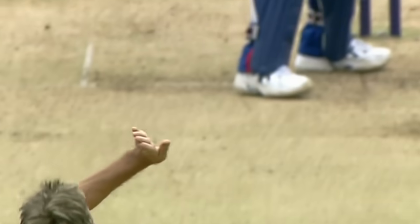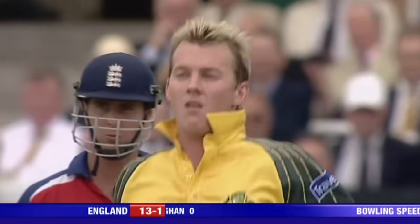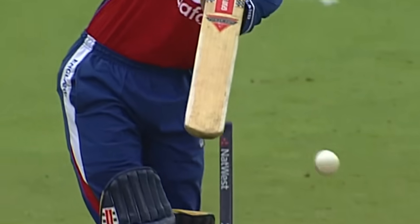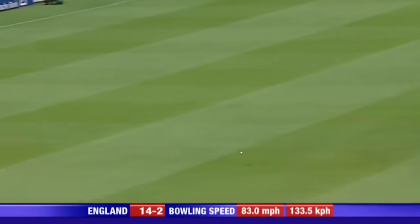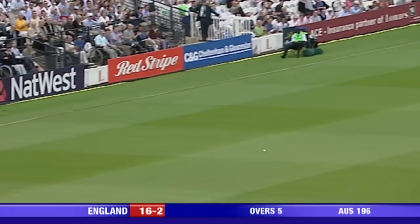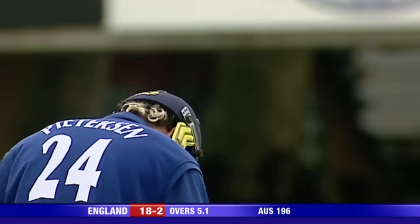Edged and gone. Trescothick just dabbing that away, or trying to dab it away towards third man. Ponting taking the catch, diving away to his left — it's a shot that Trescothick will not be particularly proud of. Ball in, straight through Strauss — he can't believe he's missed that, it's a full ball. Oh, great shot — good stride, good contact. Positive stuff from Peterson, as you'd expect.